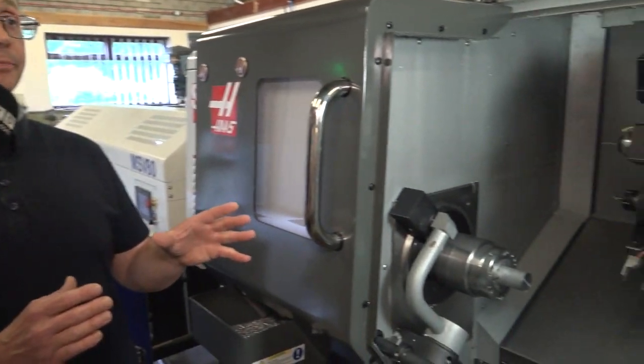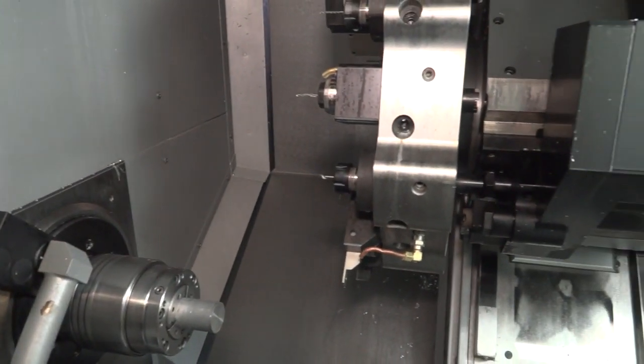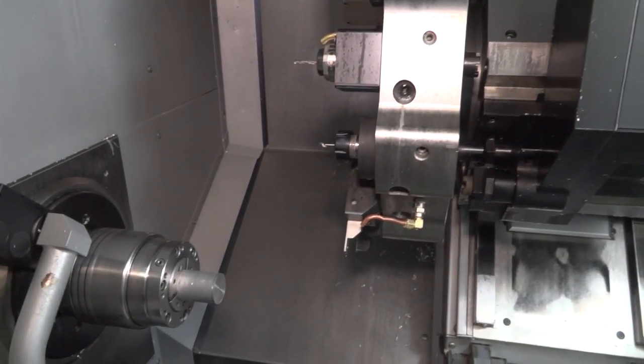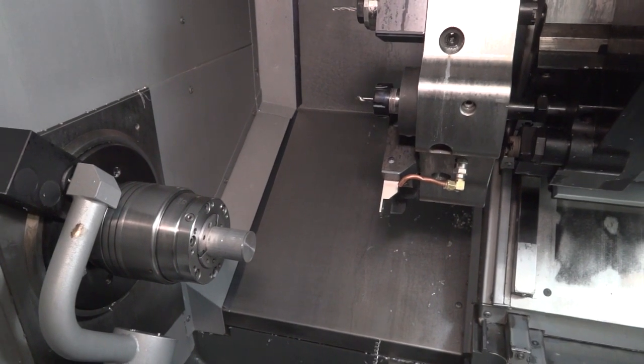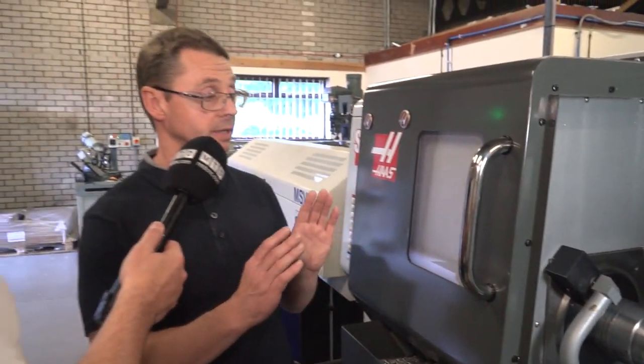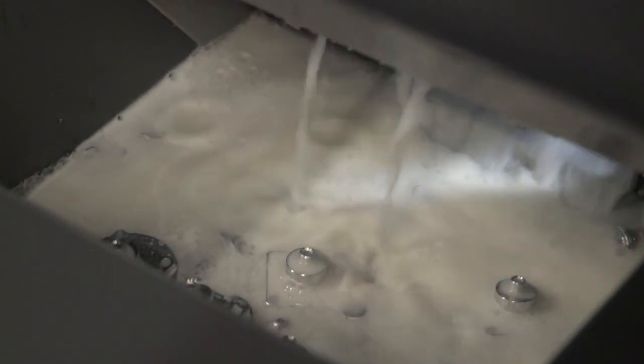Tell me about the real-time benefits though. Is there a scenario where you got a part and it used to take you 10 minutes and now it takes three? This component that we're running here — it had a first-stop turn operation and then it would have to go to milling to have all the holes drilled in it and the square put on. So basically we've taken that operation completely out and it's completed on just the one machine. We must have reduced the cycle times by at least 30 percent by doing it all on this machine.